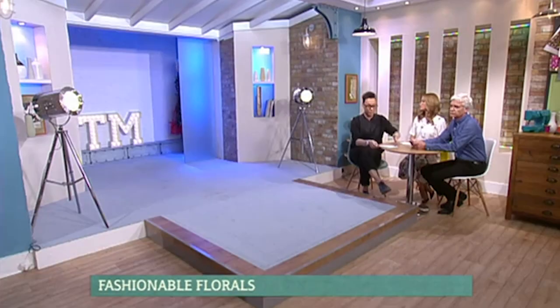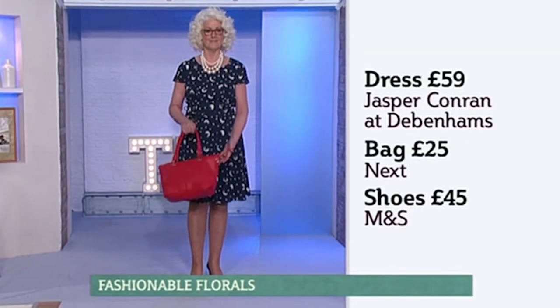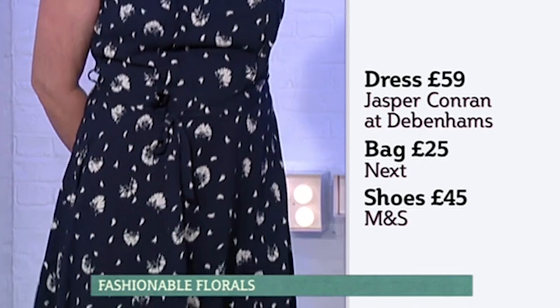First up we've got ditzy print. We've got the dress from Jasper Conran at Debenhams at £59, the bag from Next at £25, and the shoes from Marks and Spencer's at £45. Now this is what's called a ditzy print.